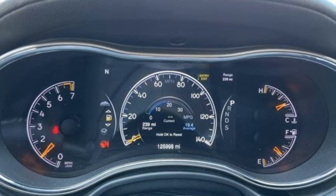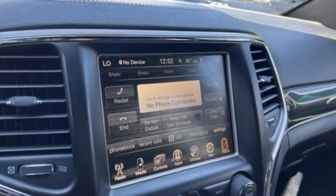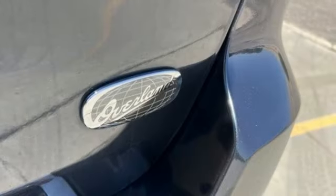V6 engine, dual zone climate control, integrated navigation system with voice activation, rear parking sensors, heated steering wheel, memory exterior door mirror settings.